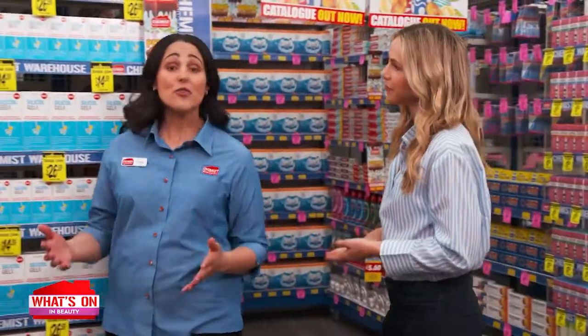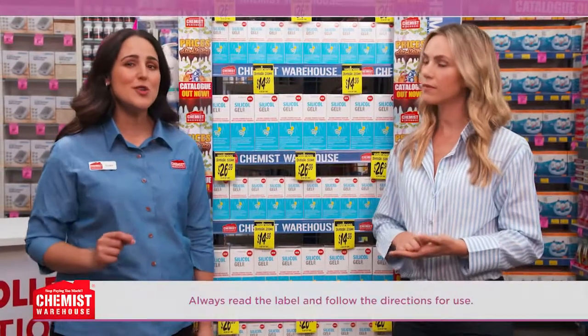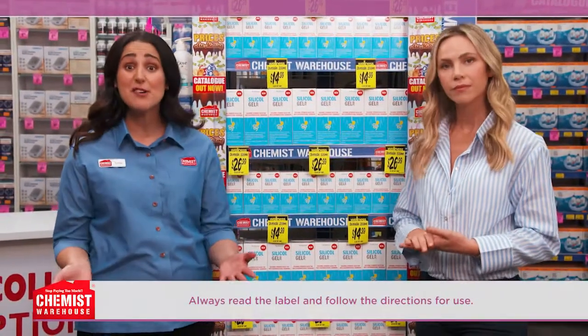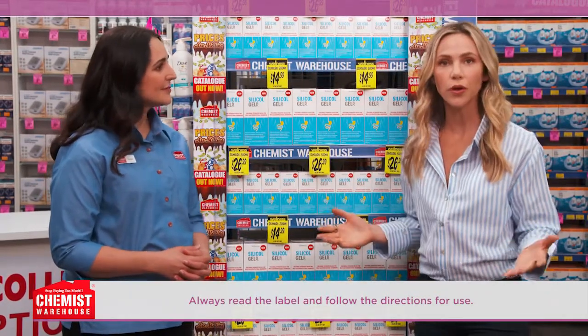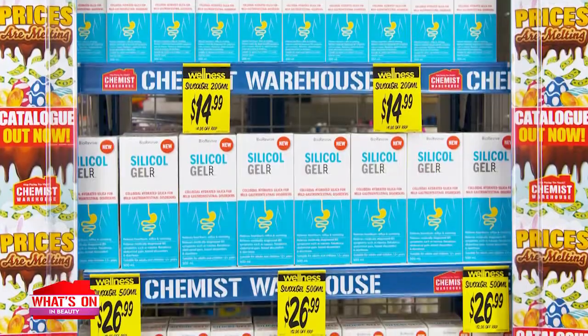Grace and I would like to shed some light on irritable bowel syndrome, or medically diagnosed IBS. 3 in 10 people suffer from medically diagnosed IBS, and if that's you or someone you know, you'll be familiar with the pain, discomfort, and embarrassment it can cause. So if you're tired of solutions that simply don't work or only address a specific symptom, it's time to try Silicol Gel medically diagnosed IBS and heartburn relief.